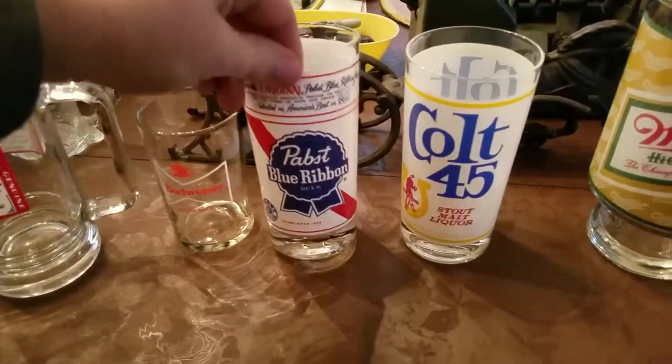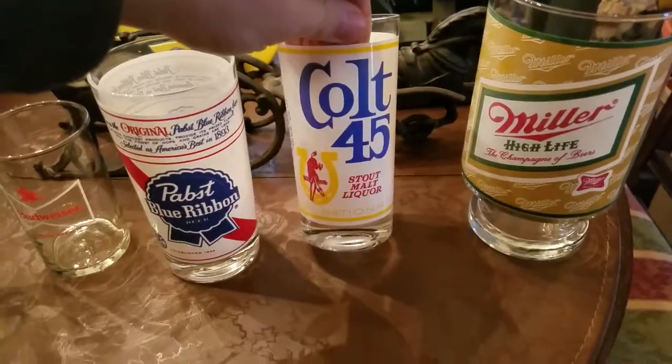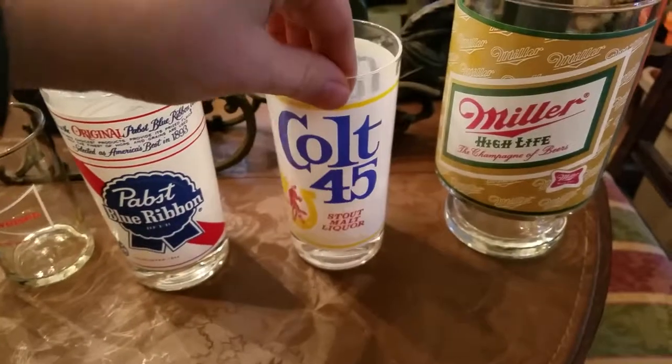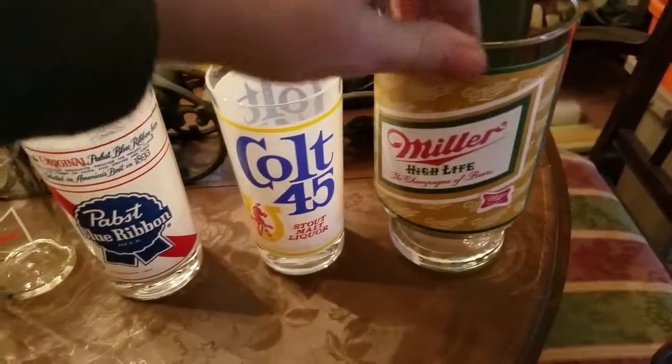And we got a Pabst glass. My favorite — the Colt 45 glass. Not my favorite beer, but just my favorite glass here. And of course, Miller High Life, the champagne of beers.